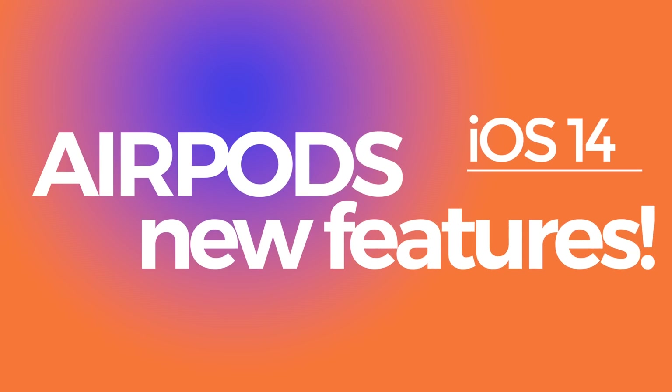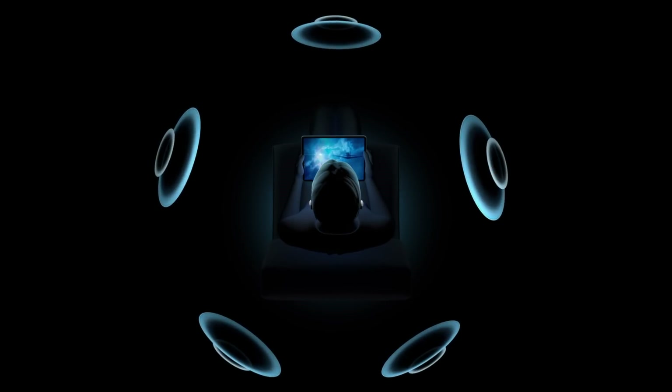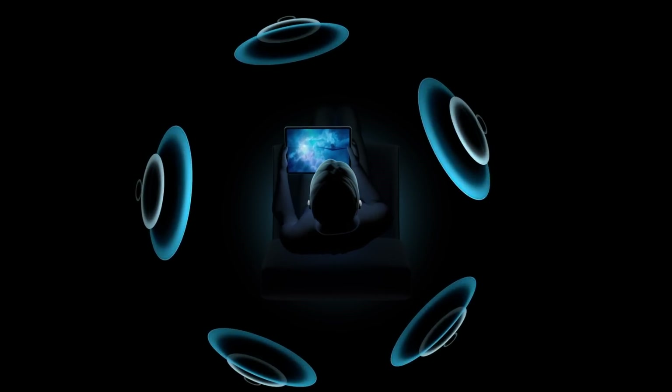By the way, I did do a video dedicated to all the new features available in AirPods and AirPods Pro in iOS 14, so be sure to check that one out if you haven't seen it — I will link to it down below. And be sure to hit that subscribe button because I will be doing coverage of all of the major fall releases here on the channel.